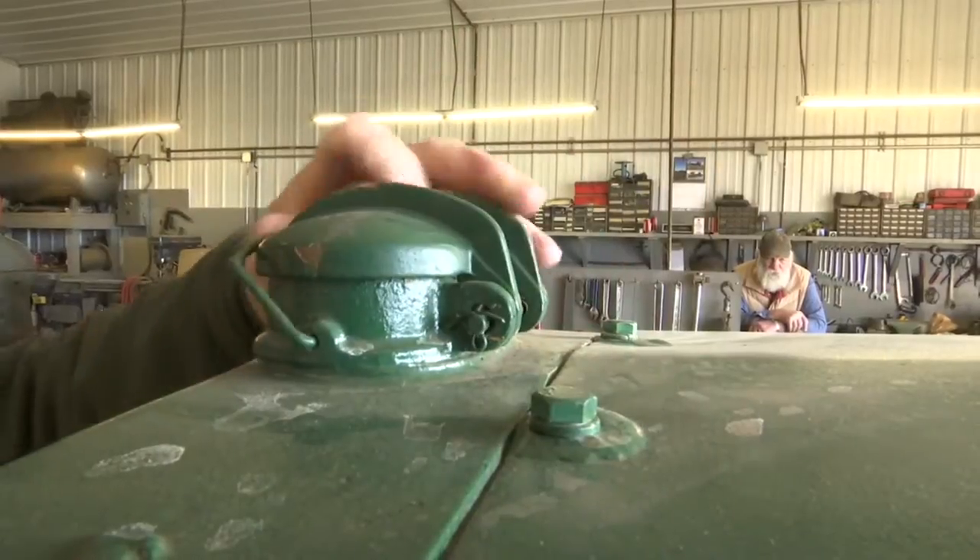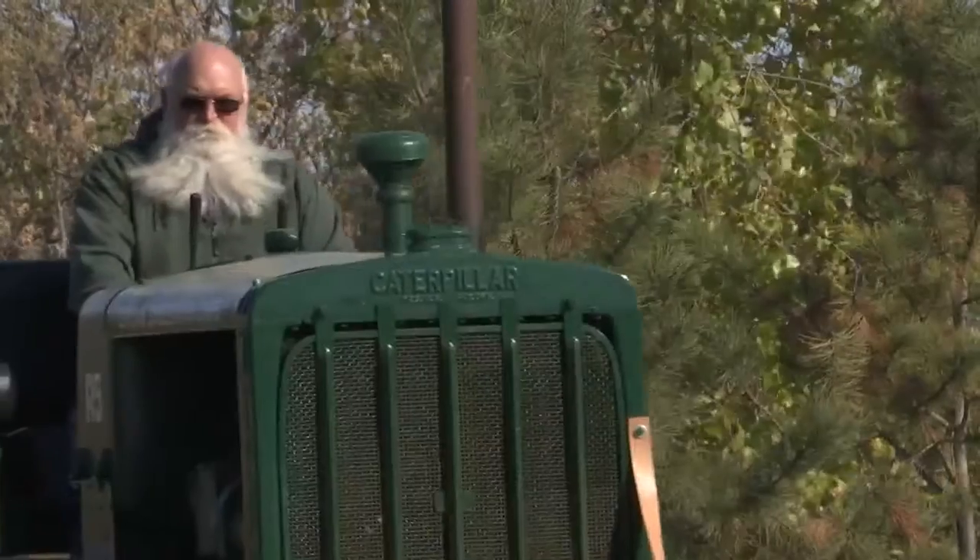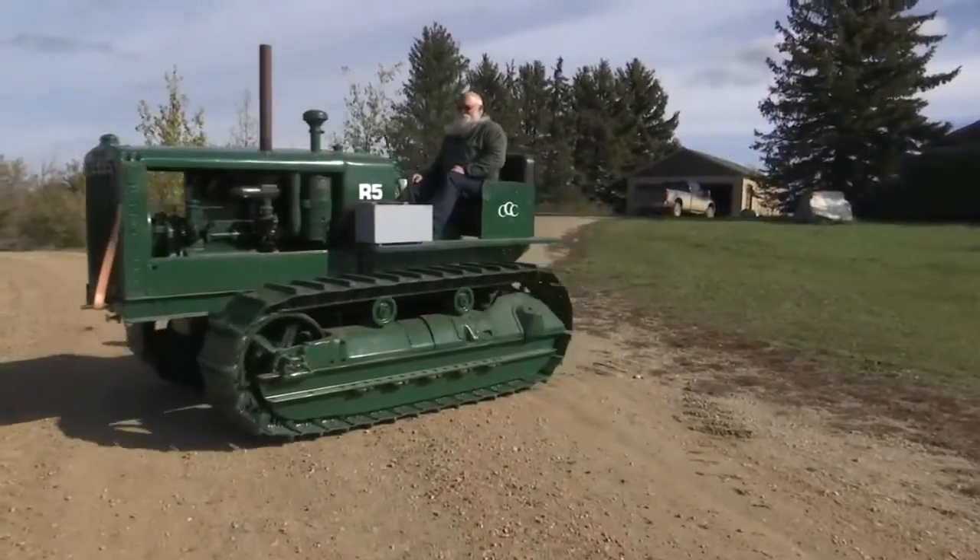You never know what you're going to find. That's what gave them the push to finish restoring it, turning it into the feature tractor at the Makoti Threshing Show. I felt that we should honor them boys.